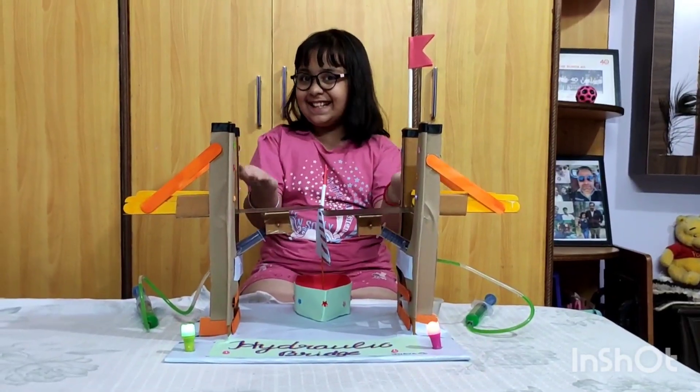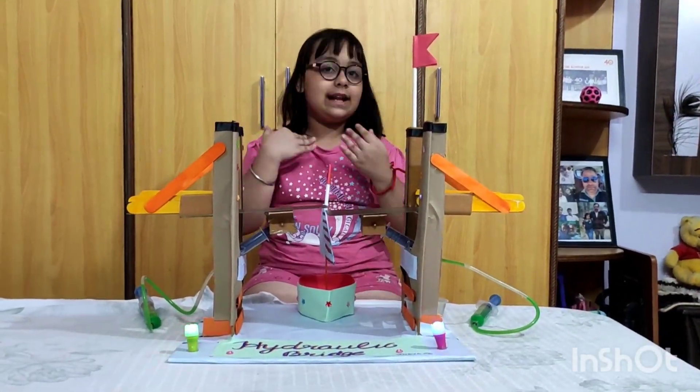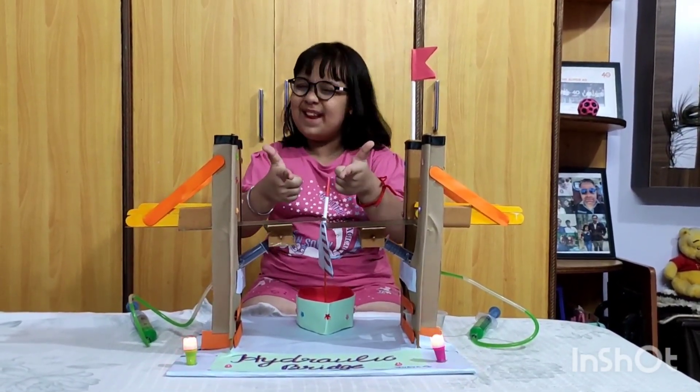Good morning, my respected teachers and my dear friends. My name is Inaya and I am a student of class 5. My experiment for today's competition is a hydraulic bridge.